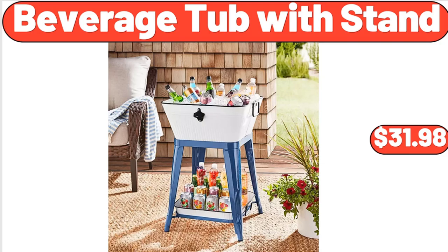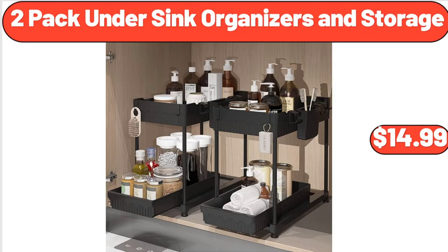Beverage Tub with Stand, $31.98. 2-Pack Under-Sink Organizers and Storage, $14.99.